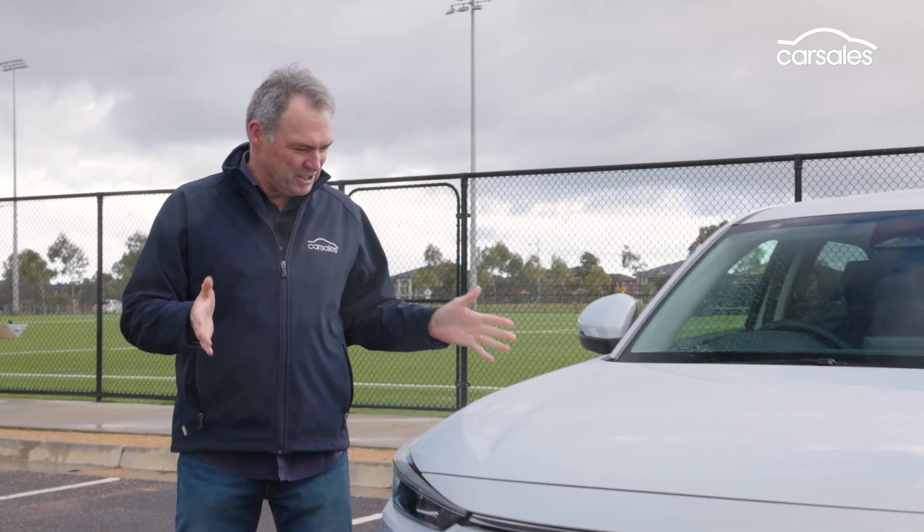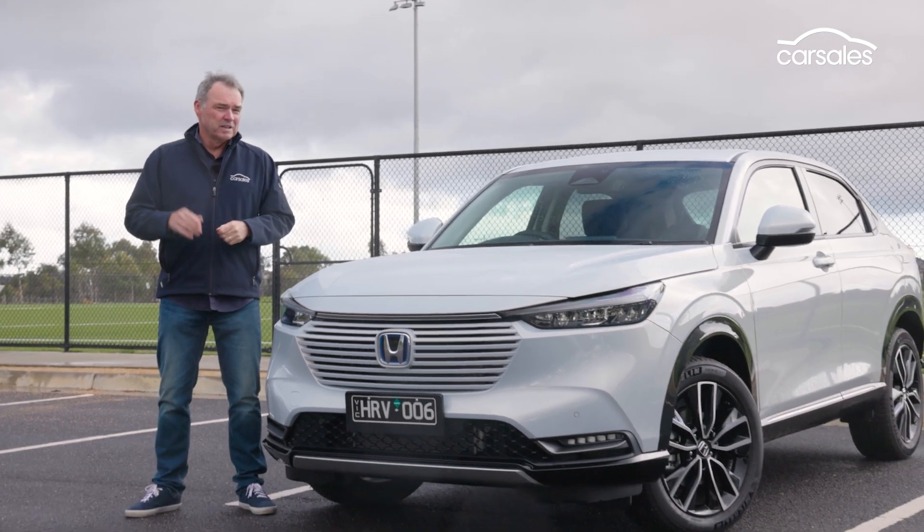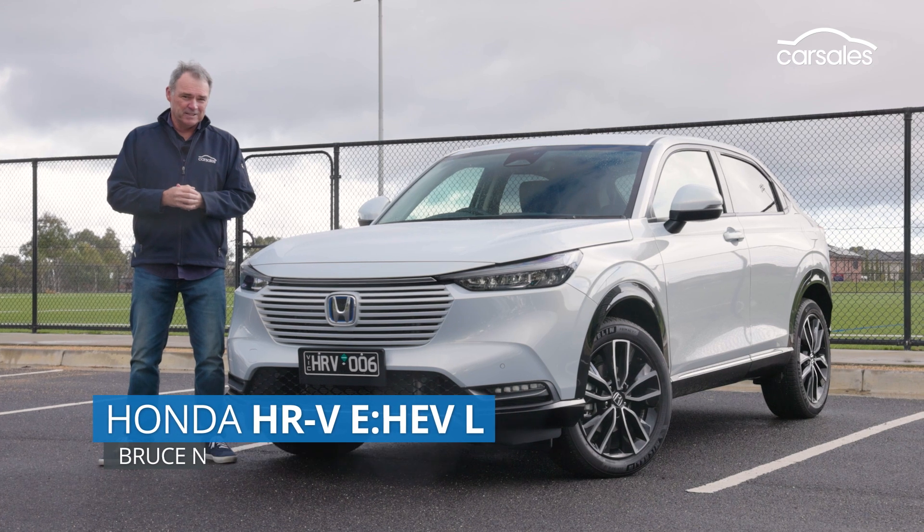Honda's gone hybrid with the new HR-V small SUV. So you're going to save fuel, but it's going to cost you more to buy. Does the equation add up? Let's go and find out.